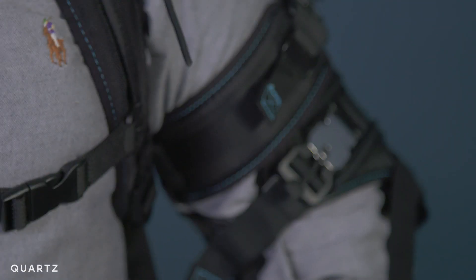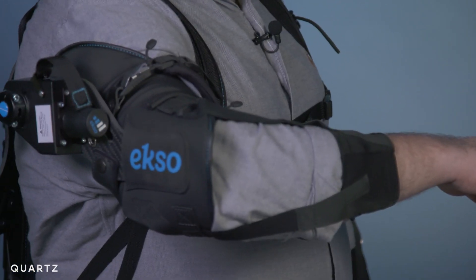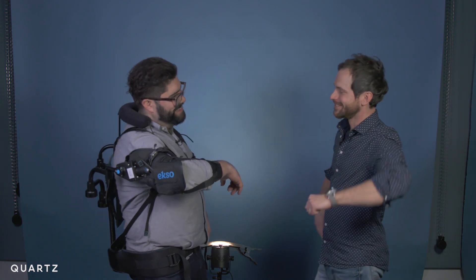I'm wearing something called the ExoVest, an exoskeleton that makes lifting things easier by shifting pressure from your arms and shoulders to your legs. I kind of feel like I'm leaning on an invisible ledge right now. It's kind of like one of those things. I could do this all day.